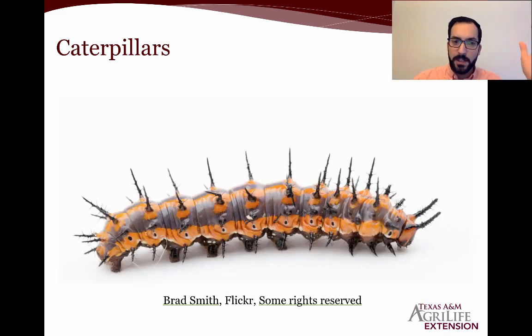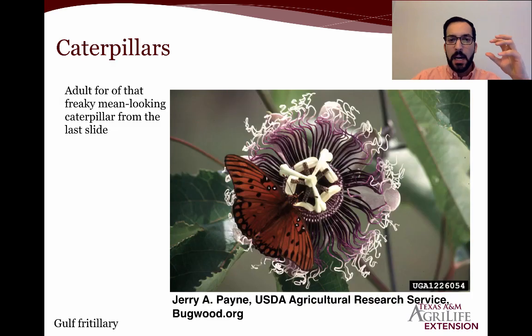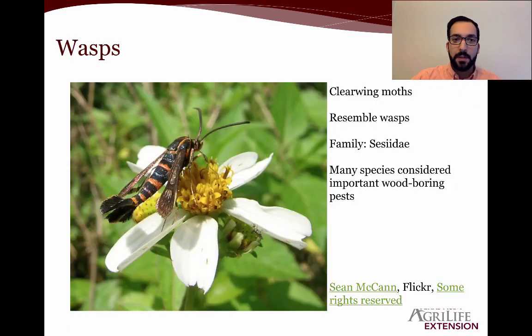We have some caterpillars that can look very dangerous and menacing — with all these spines, and baby spines coming off them. But this is actually the caterpillar of the gulf fritillary. Anyone who's had passion flowers has seen an absolutely gorgeous plant, gorgeous flowers — and the caterpillars will feed on those plants. Although a scary-looking caterpillar looks like you need to control it, it can actually be not that bad and quite beneficial to have around.